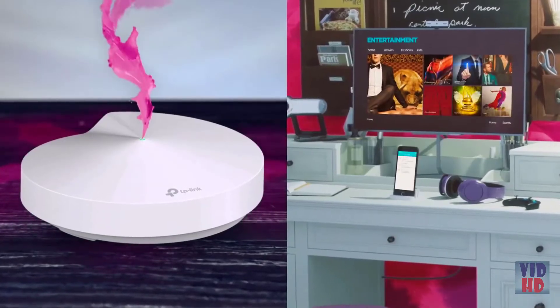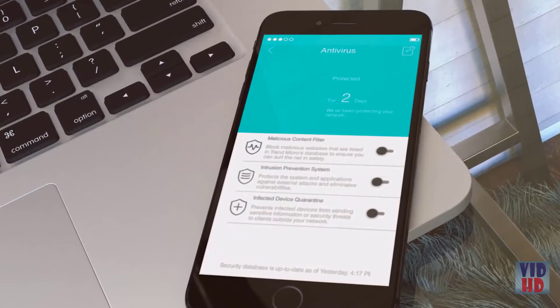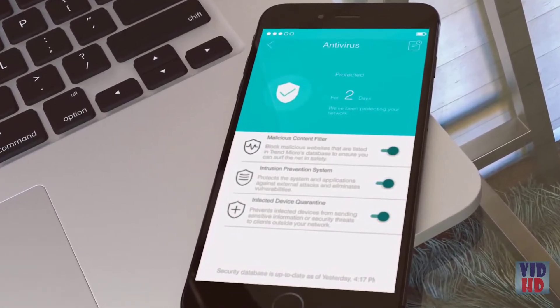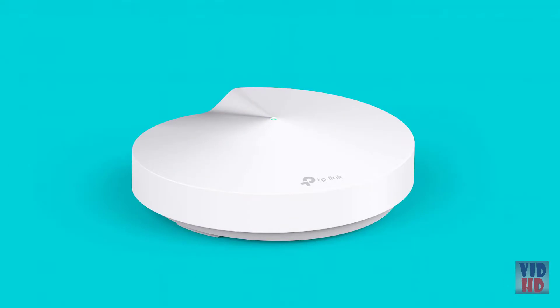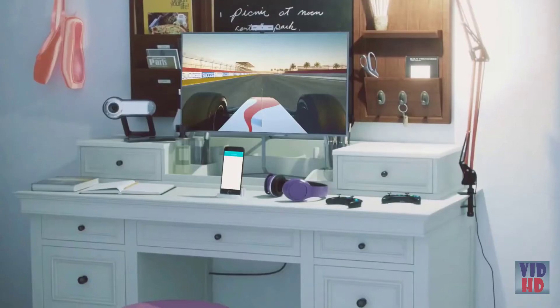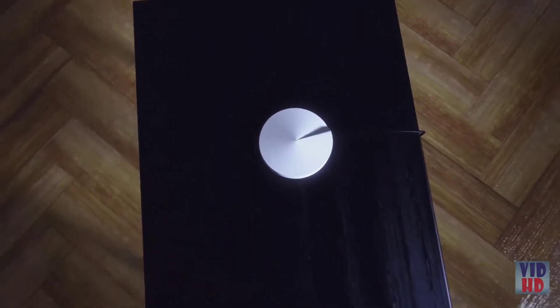Deco has the most comprehensive security of any whole-home Wi-Fi system. TP-Link HomeCare protects every connected device with antivirus and powerful parental controls — you can even set time limits, filter content, and pause the internet. Start with one unit or expand coverage with a few more. Deco is a system that grows with you, from non-stop gaming to lag-free streaming and video calls. Seamless Wi-Fi is truly a thing of beauty. Deco — paint your home in Wi-Fi.